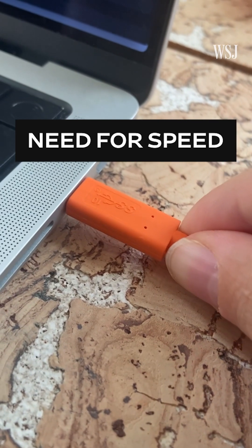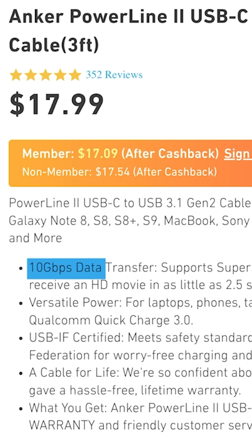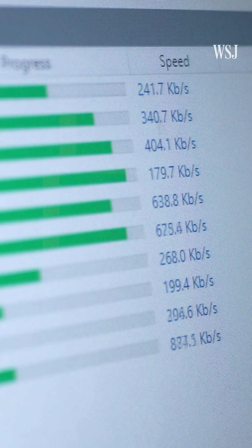Two, if you're aiming to zip through data transfers, take note of the cord's gigabits per second support. The higher the number, the quicker the data transfers.